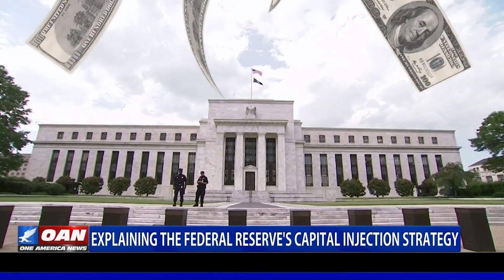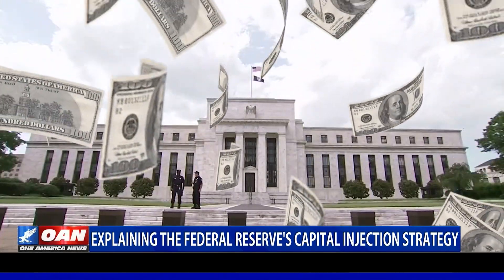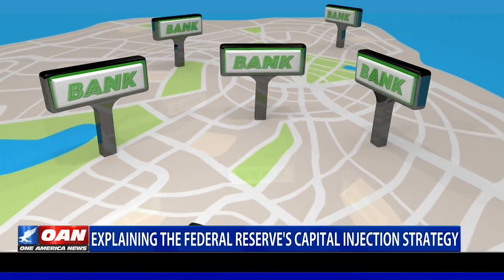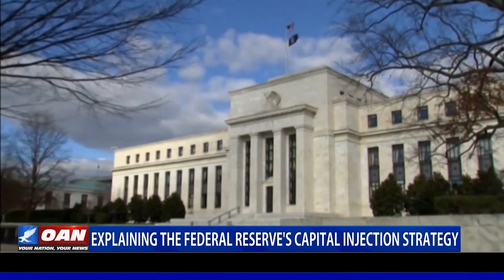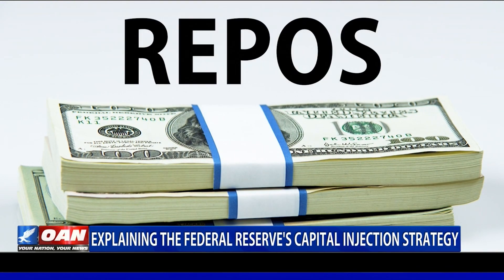The Federal Reserve is lending banks more money with the goal of lowering short-term rates and stabilizing the money market. Banks often borrow from other banks to cover shortfalls in their cash reserves, but those banks can also borrow cash from the Federal Reserve through repurchase agreements, or repos.